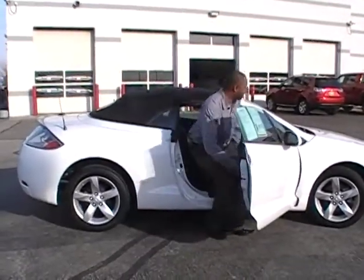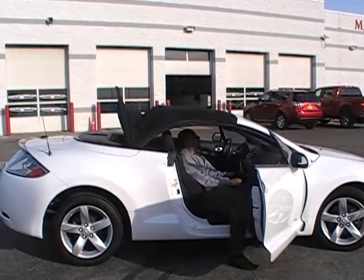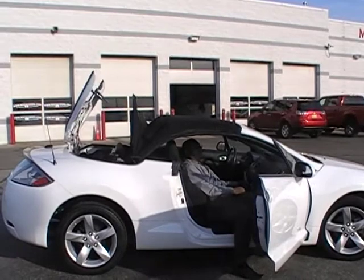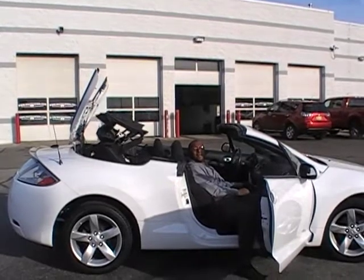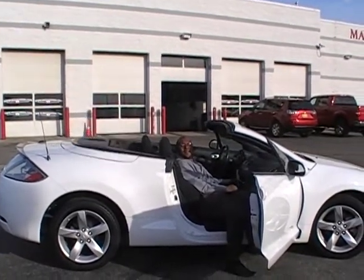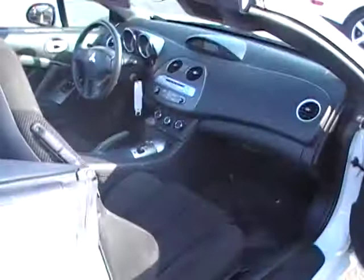This has an 11-second response time — perfect at a light. You can drop the top while you are at a light.